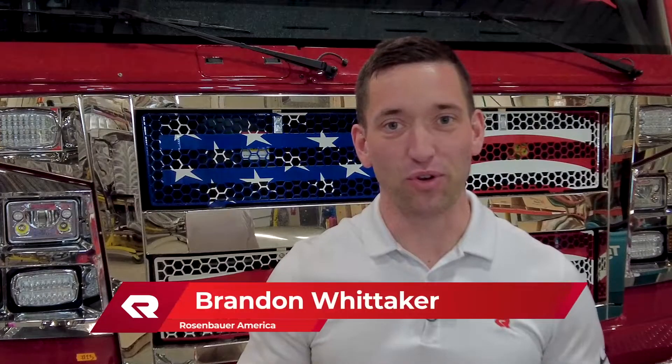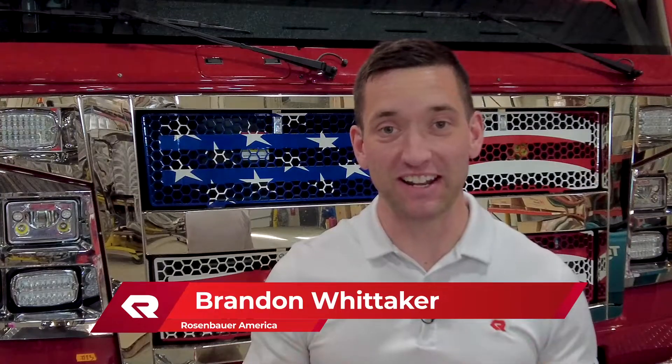Hi, my name is Brandon Whitaker with Rosenbauer America, and I'm excited to be talking about the new Rosenbauer extinguishing system for electric vehicles with lithium-ion batteries. Now let's get to it.